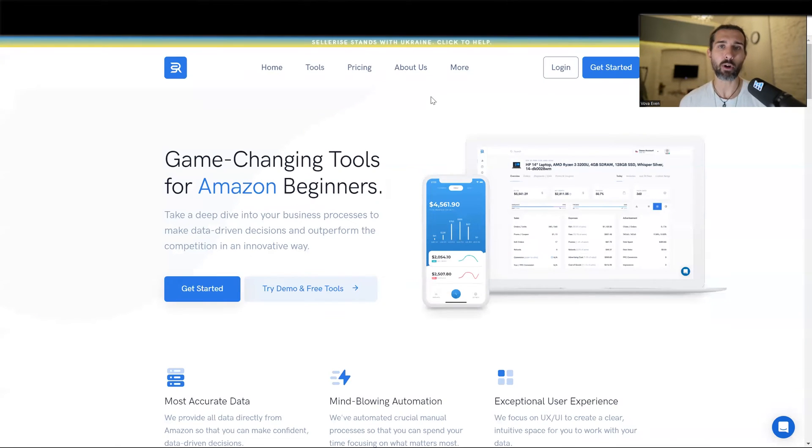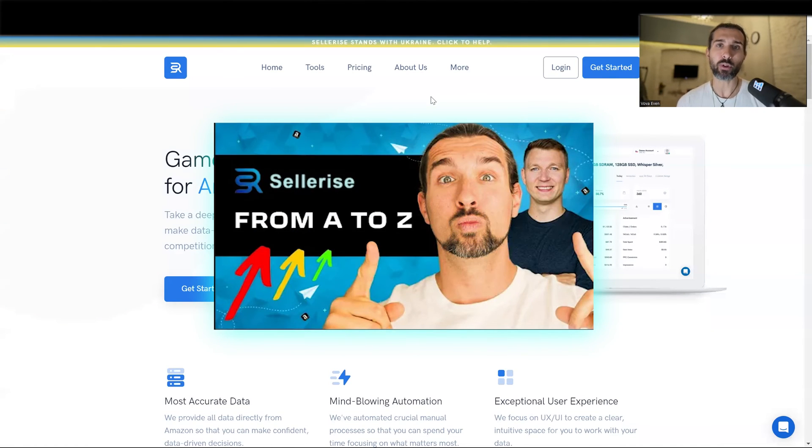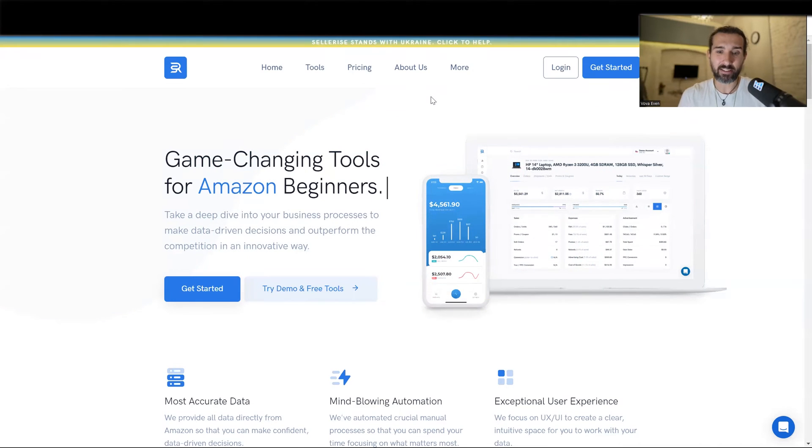The third option is Sellerize with Dima Kubrak. Dima Kubrak is an eight-figure Amazon seller. In the description with Sellerize, I have a free trial and a 10% off recurring discount for you. Sellerize can also help you with inventory management. I have a video with Dima, the founder, and there's a part of the video which shows you how to use the inventory management part. Sellerize is not exactly only for this — they have a lot of tools in their suite, but one of them is Amazon FBA inventory management.